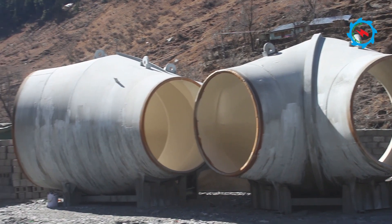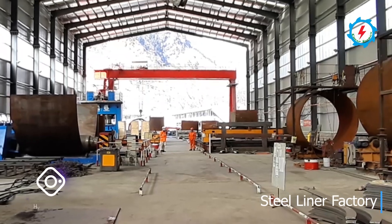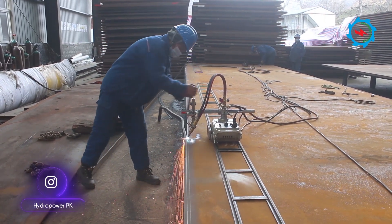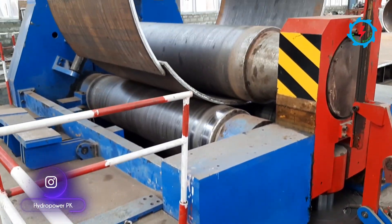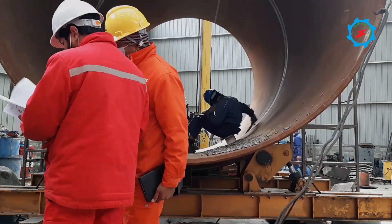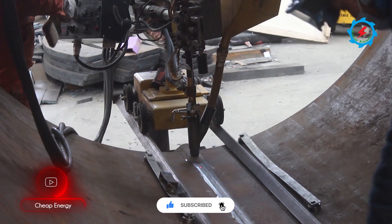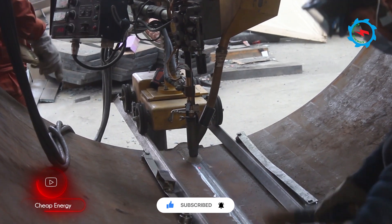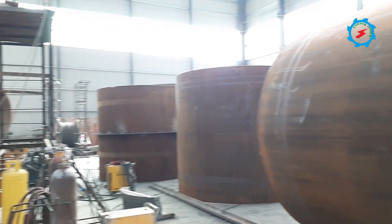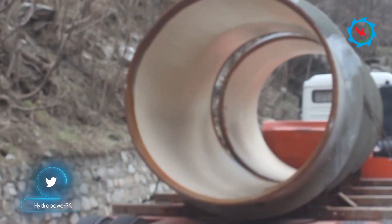Considering the poor ground conditions, steel lining has been designed for a short section of the headrace tunnel and the whole stretch of the penstock system. To produce the steel cans as per site requirements, a state-of-the-art steel factory has been erected within the project area. Thick steel plates are sliced according to design requirements, folded through pressure to give the can shape, and then welded. Experienced welders use automatic, manual, and submerged arc fillet welding of steel plates. A strict quality assurance system is in place to check the welding. Non-destructive testing including visual testing, ultrasonic testing, penetration testing, and time of flight diffraction (TOFD) is in practice. After sandblasting and painting, the cans are transported to the respective site.